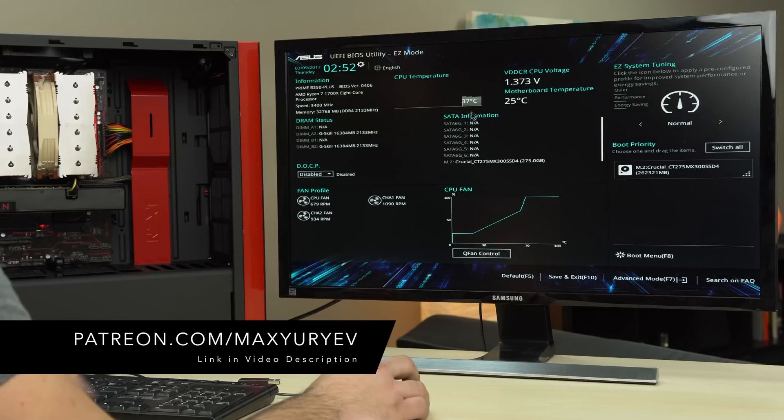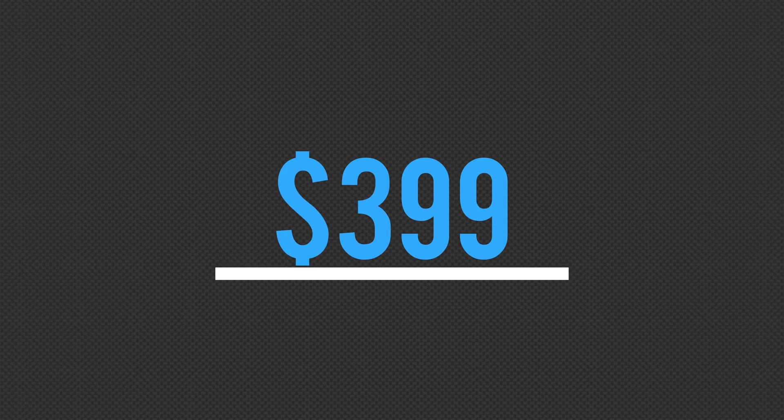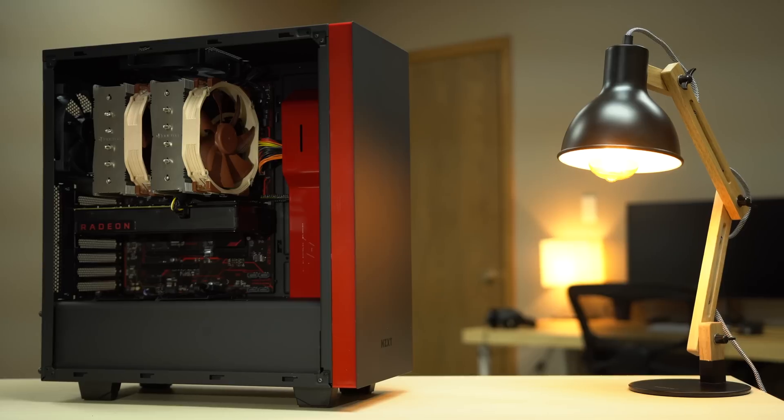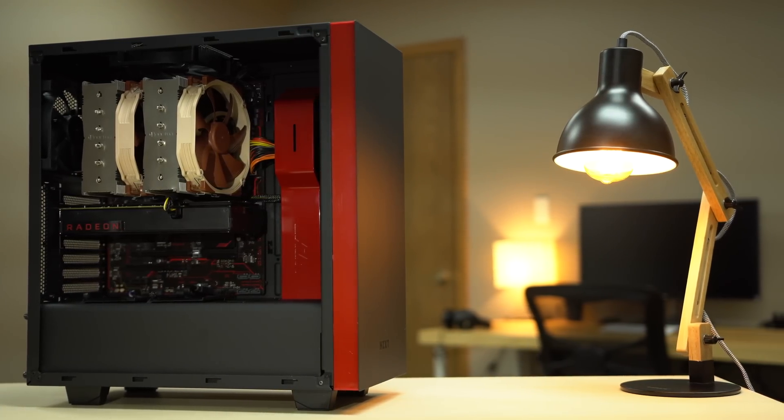We'll leave a link to our Patreon in the description along with a full parts list for the build. As some of you may have noticed, we didn't use the top-of-the-line 1800X CPU. Since it costs 20% more while only offering a 3–5% speed improvement, our main goal is to build the best performance-per-dollar machine, which we definitely think we've achieved.